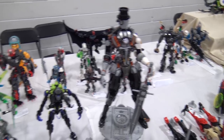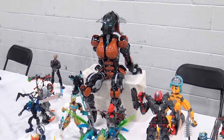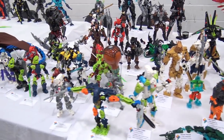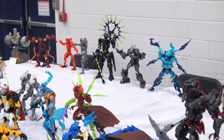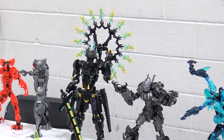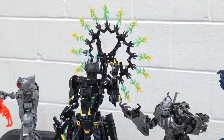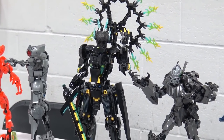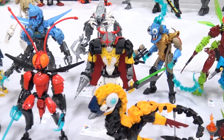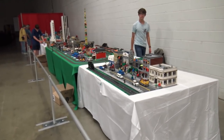A large seated Bionicle character stands out in the back. A black build with a sword features contrast between trans blue and trans green against black and dark green — a really effective combination. Giant weapons on Bionicle builds always add to the cool factor. Finishing the section, a humorous detail: someone is sitting on the roof of a nearby build.